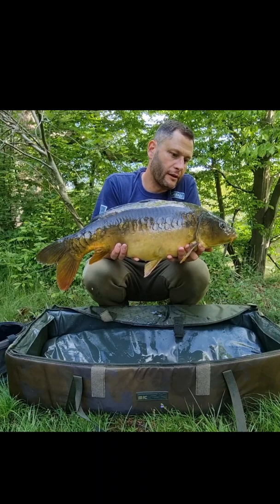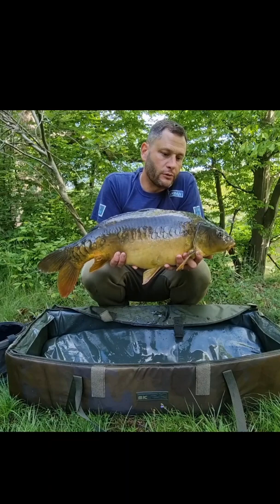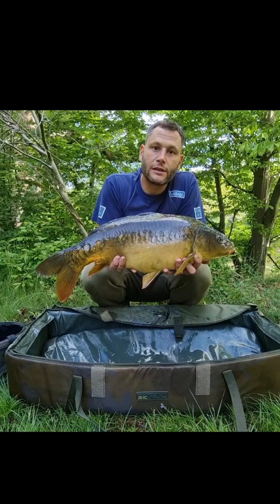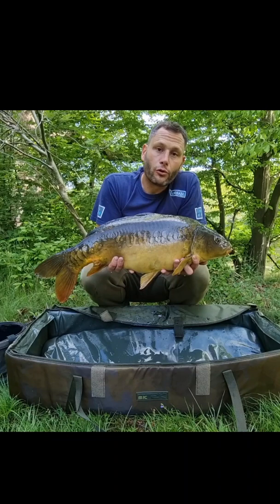There we go then — just short of 14lb. Lovely little linear mirror, this one. First blood out of the lake, ten minutes after getting the rods out. I'd been given a little tip-off about this particular area and I was watching a couple of fish just swimming around in the reeds this morning. Nutcracker strawberry nutcracker 12mm pop-up on a little naked chod, with my trusty Gravity XT rods and Torrix 10,000 reels.